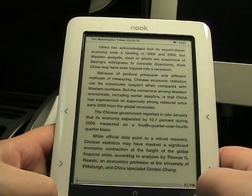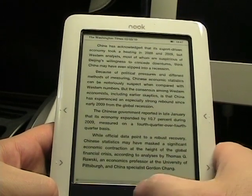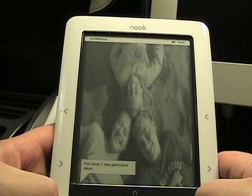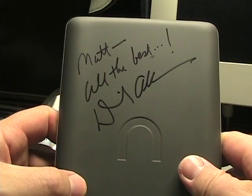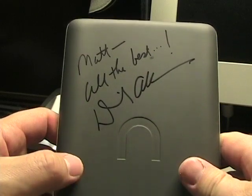That's it for the improvements in the new firmware version. I've always thought it was a great e-ink device, and now it's even better in my opinion. The big buttons are primarily my favorite addition. And if you didn't see my picture, I actually met David Allen and had him sign it — it says 'Matt, all the best, David Allen' on the back of my Nook. Thanks for watching.